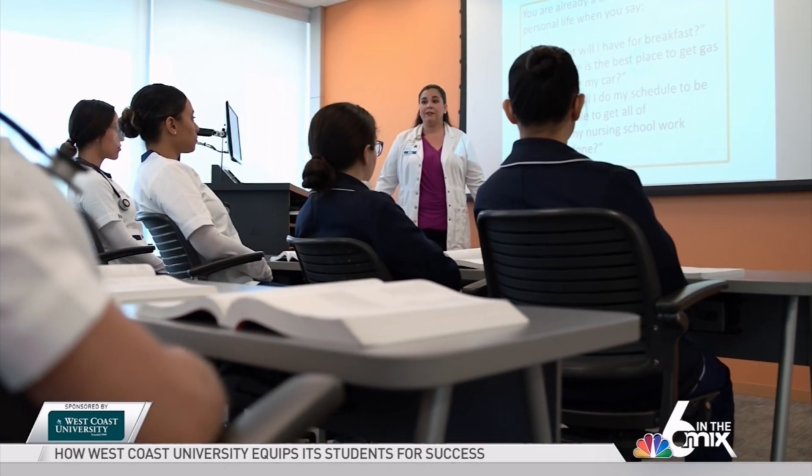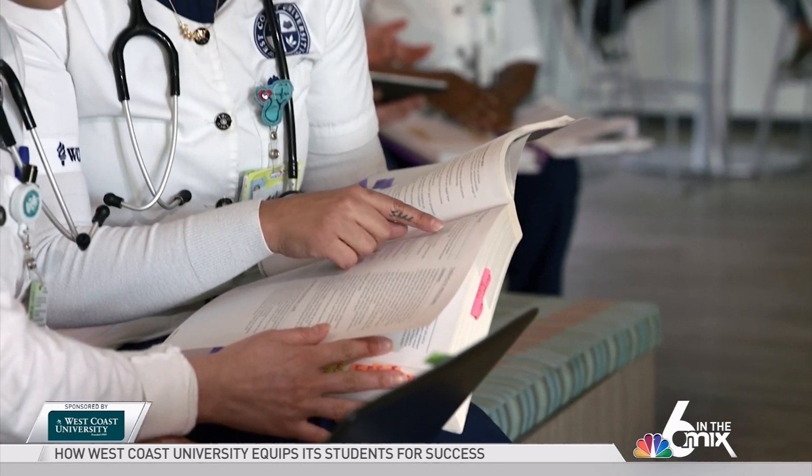I think the preparation that West Coast University Miami offers the student from the beginning is student-centric learning. And what that means is that we offer the students the available resources, as well as show them how to implement those resources for their learning.